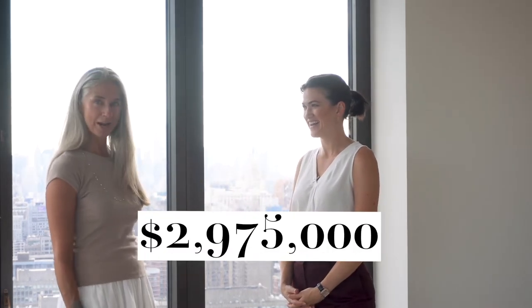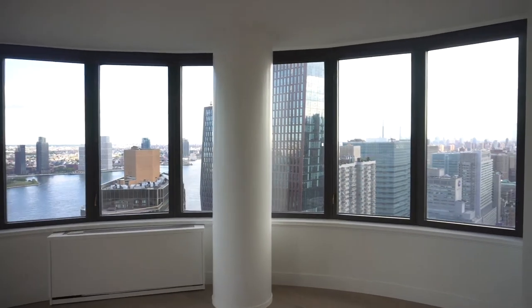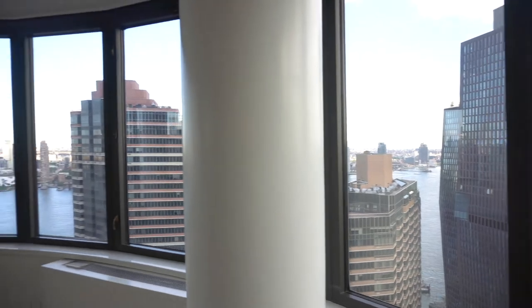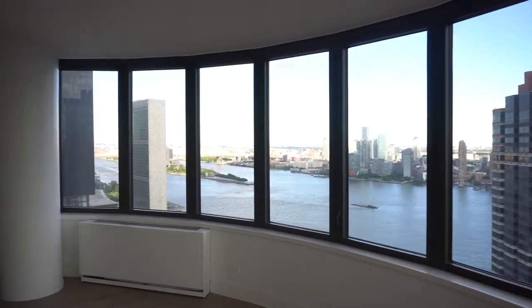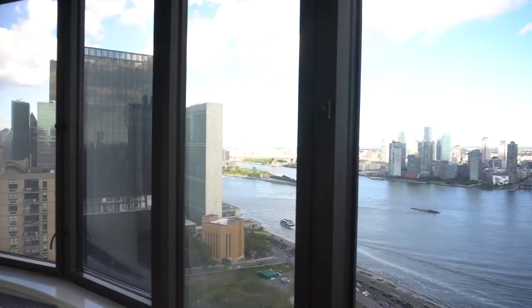Tell us about this — what are we getting for $3 million over here at the Corinthian? Well, let me clarify: it's not $3 million, it's under $3 million. It's $2,975,000. You can also get it to rent — the price has just been adjusted to $11,995. You get so much space: three bedrooms, three bathrooms, brand new renovation, never been lived in since the renovation was done. Everything is top of the line, and more than that, you get these insane river views. What sells for the most in Manhattan is light and views — that always gets the top dollar.